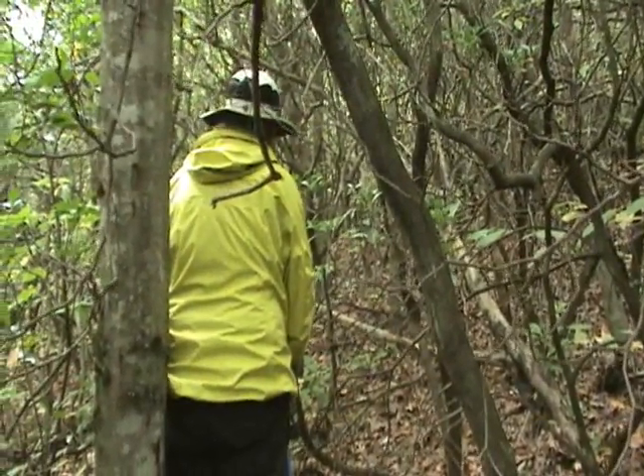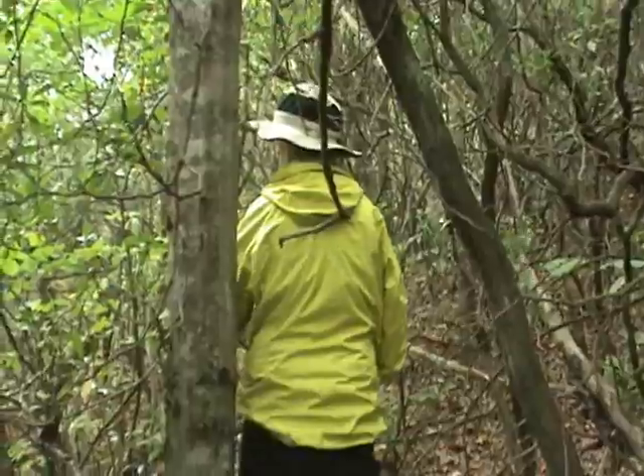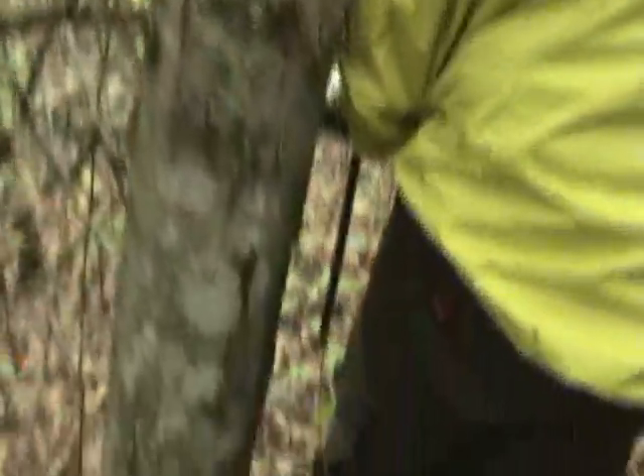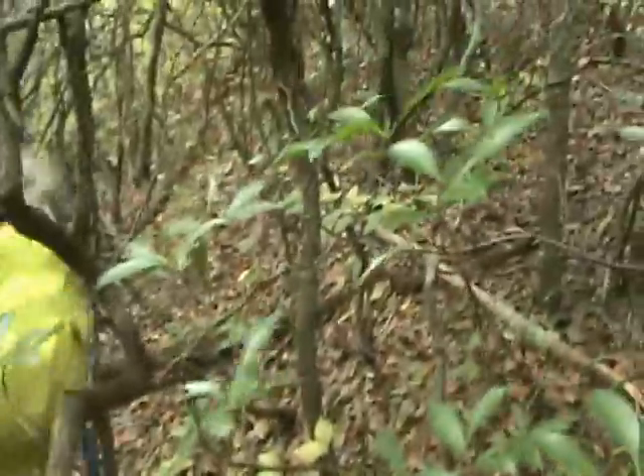You hear that? The signal sounds a little different. He's right around here. He could be at the base of one of these trees, coiled — that's what I'm thinking.